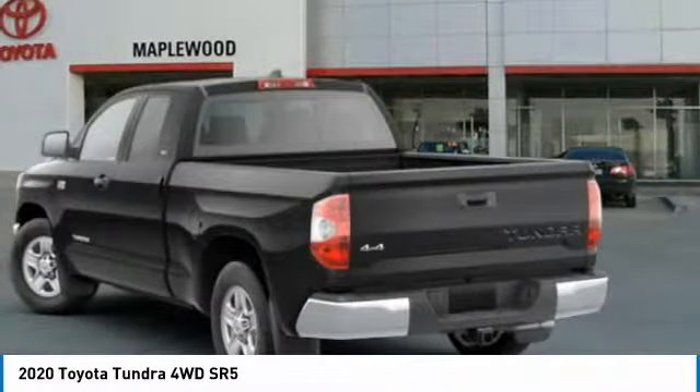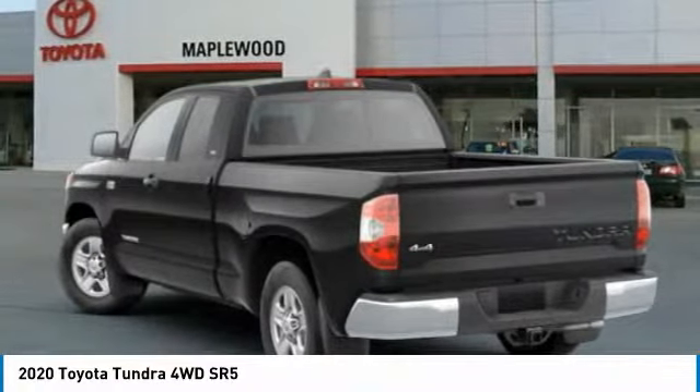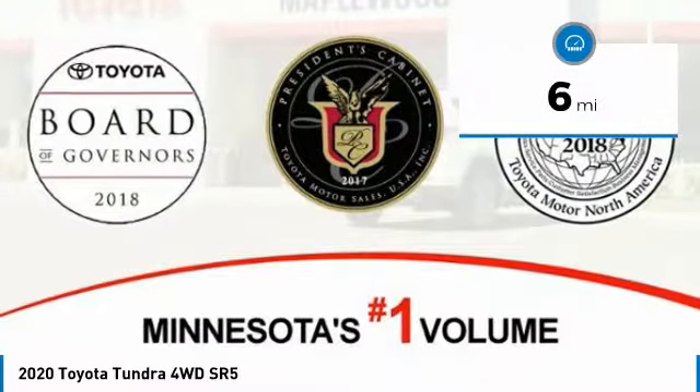With a towing capacity of up to 10,000 plus pounds and a payload capacity of over 2,000 pounds, the Tundra is the perfect mix of power and efficiency and is priced below $50,000. This vehicle has less than 100 miles.